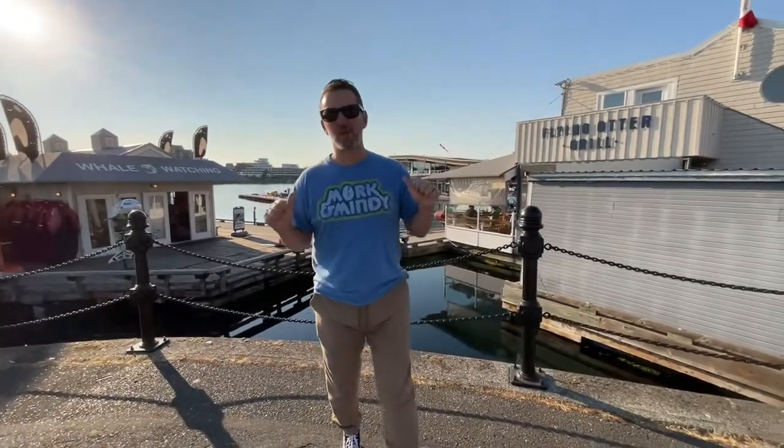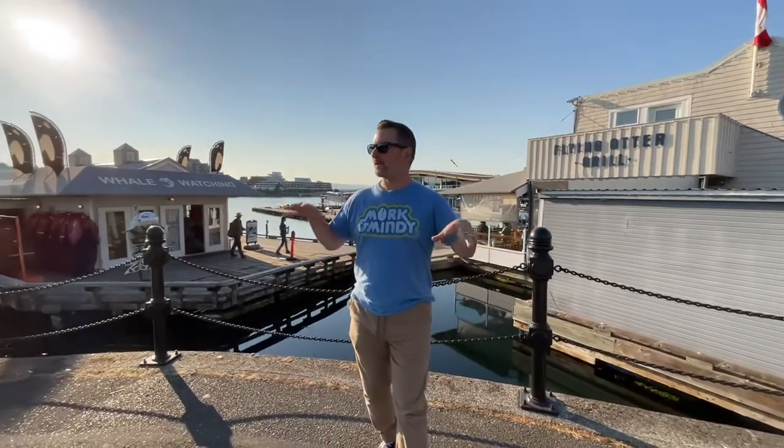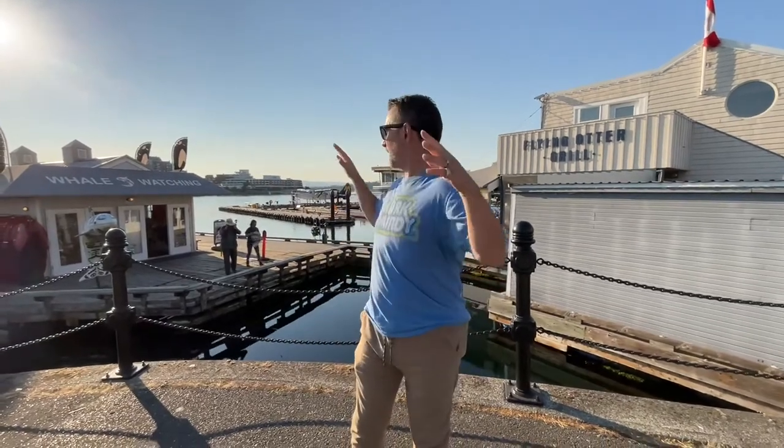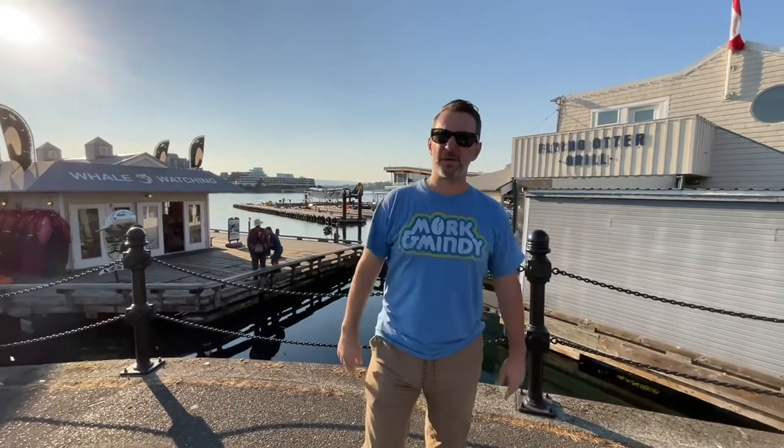Welcome to SND. I'm JR and today we are downtown Victoria at the Inner Harbour at the Flying Otter. It's great weather in October so we figured let's get while the getting is good and come to this nice scenic place before the bad weather comes in and it rains for basically six months straight.